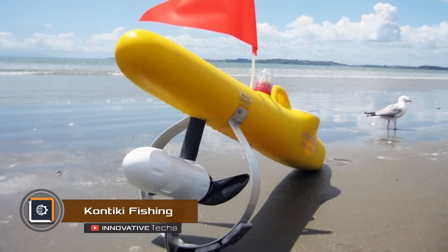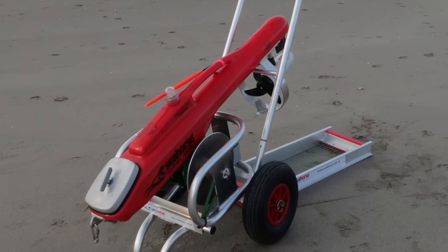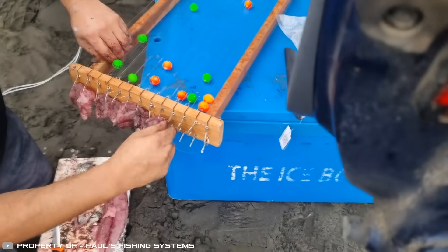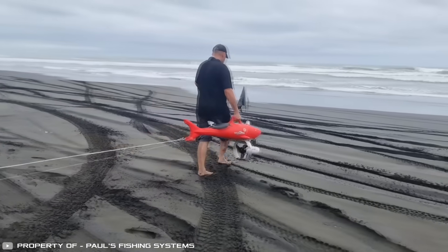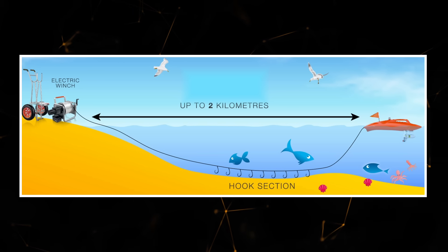Contiki Fishing is an automatic system for catching fish. The device looks like a miniature boat with a reel for the fishing line and fish hooks. You set the line of the needed length into the reel and bait the hooks — the wind's force then carries the boat far into the sea where it starts fishing. There's also a version with an electric motor that doesn't rely on strong sea winds. In either version, Contiki Fishing allows you to go nearly two kilometers from the shore, enabling you to catch much more fish than with a regular fishing rod.